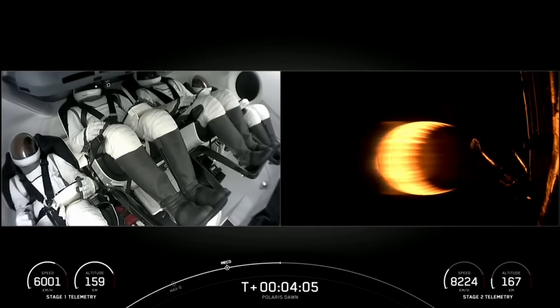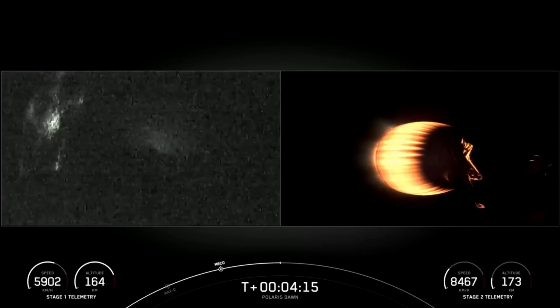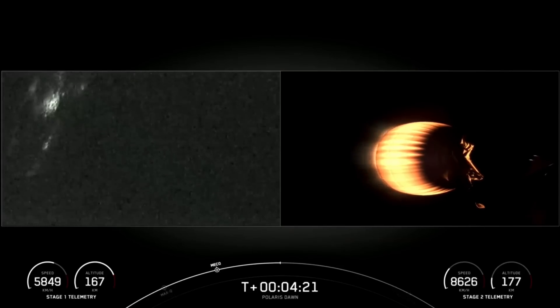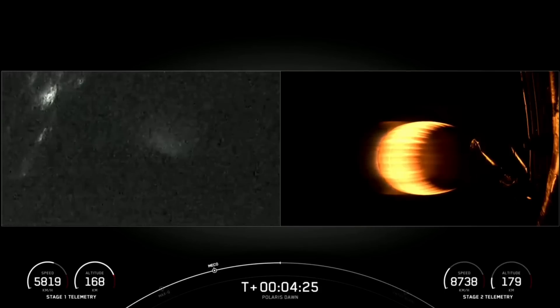The grid fins have deployed on the first stage. If we get first stage views, we might be able to see the Florida coast in the background — and yes, we sure can. Our booster is attempting to land on our drone ship, Just Read the Instructions.